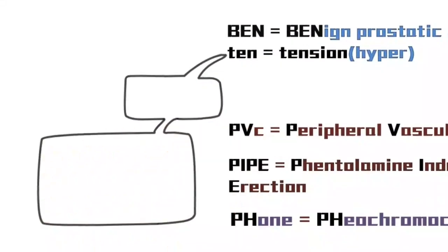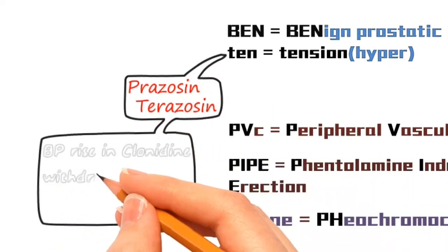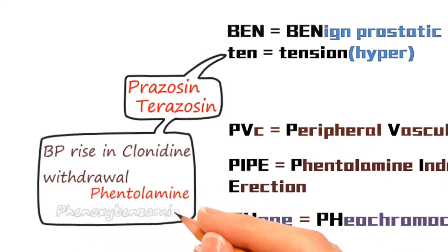When coming to hypertension, Prazosin and Terazosin are preferred. Whereas the raised BP due to Clonidine withdrawal is managed by using Phentolamine and Phenoxybenzamine.